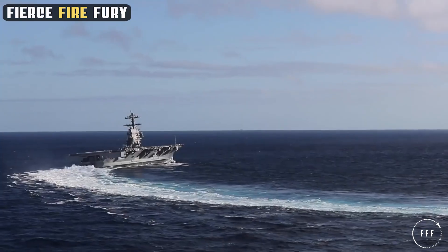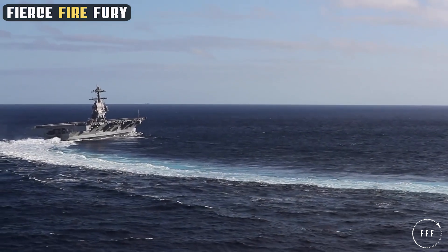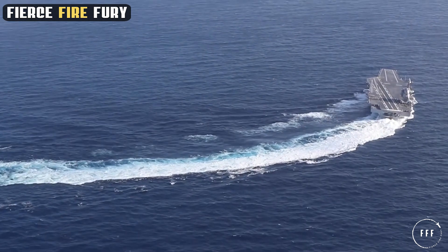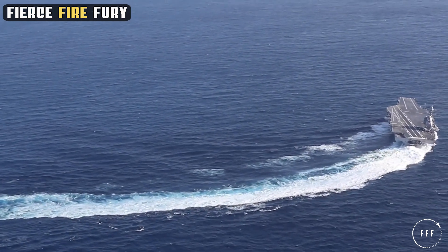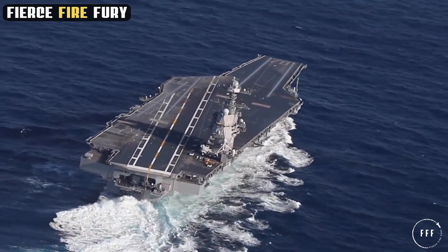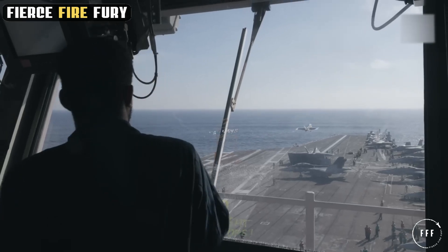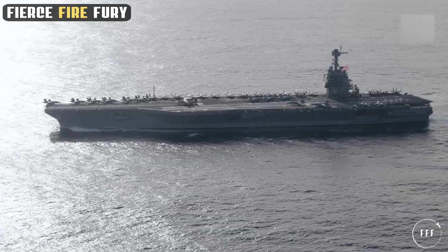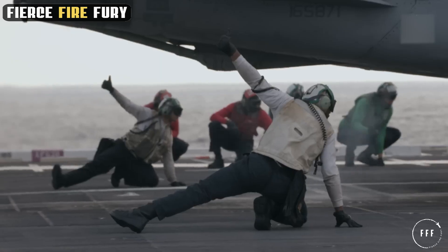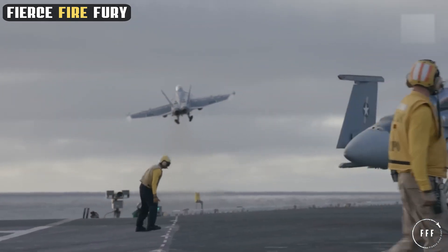The USS Gerald R. Ford represents a remarkable leap in aircraft carrier design, setting a new benchmark in terms of size and capabilities. With a full-load displacement of approximately 100,000 tons and an overall length of 1,106 feet, the USS Ford surpasses the Nimitz-class carriers, which were previously considered the epitome of naval engineering. This behemoth is longer than three football fields. The USS Ford is a floating city, covering 4.5 acres of sovereign U.S. territory and housing over 4,500 personnel, including crew and air staff.